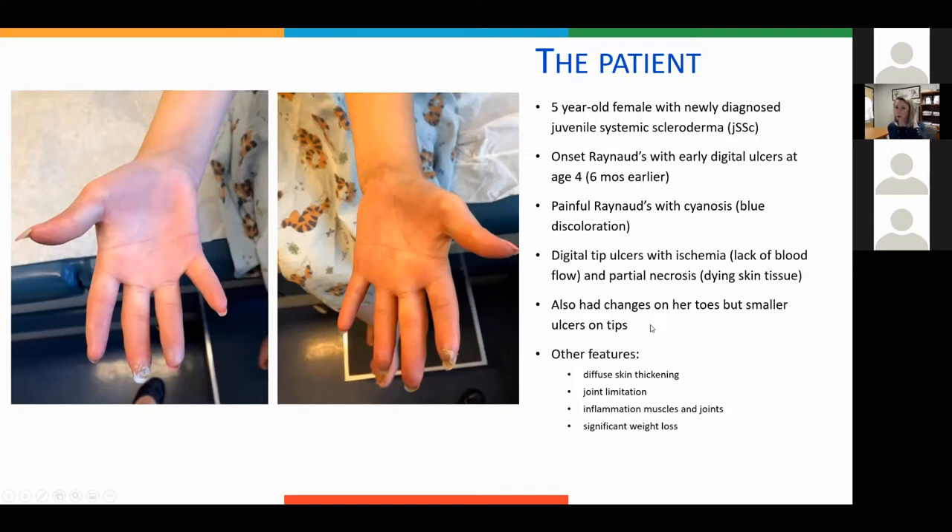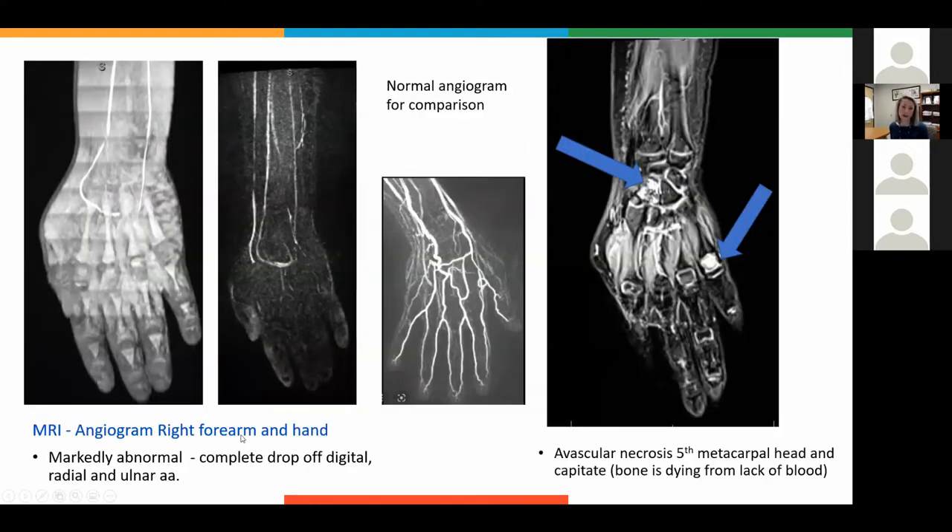She also had classic signs of scleroderma: diffuse skin thickening, joint limitation, inflammation of muscles and joints, weight loss, and subtle GI symptoms. This was an MRI angiogram — like an MRI with IV contrast that shows what the blood vessels look like. A healthy hand MRA is shown for comparison, with radial and ulnar arteries feeding into digital arteries. Unfortunately, in this young girl her vasculopathy was quite severe: very thin ulnar and radial arteries, with digital arteries barely visible. Perfusion was so poor that she had not only digital ulcers but also ischemia or infarct of the bone — the bone was actually starting to die in the wrist and knuckle areas.